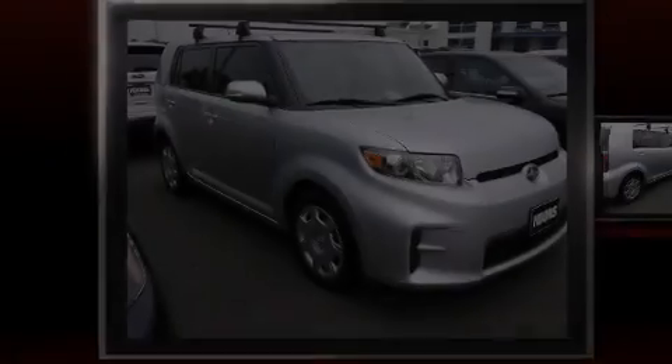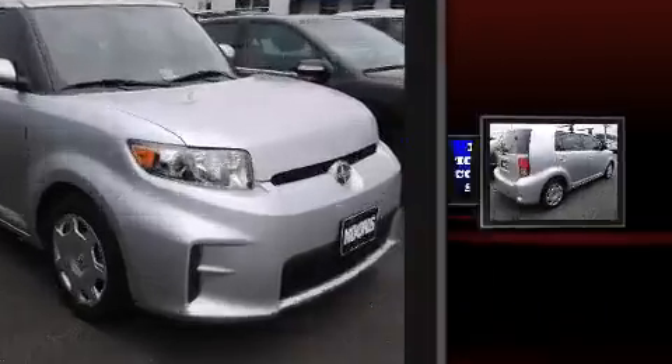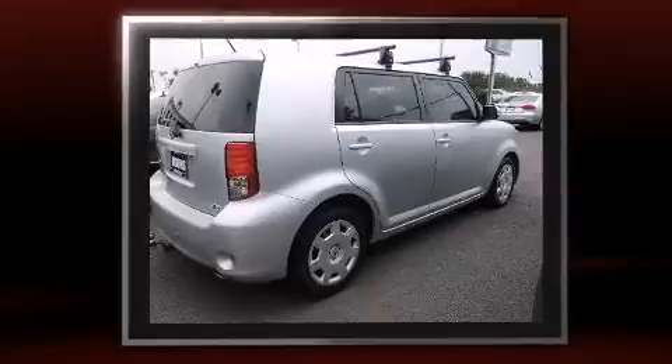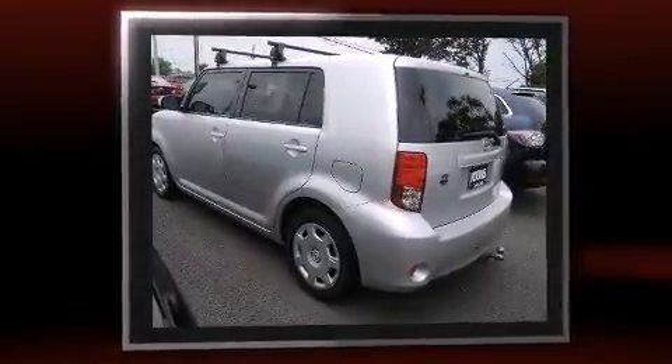Outstanding design defines the 2011 Scion XB. This four-door, five-passenger wagon has not yet reached the 100,000-mile mark. It features an automatic transmission, front-wheel drive, and a 2.4-liter four-cylinder engine.